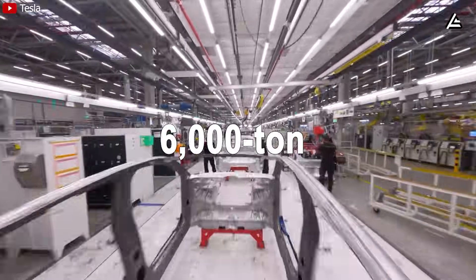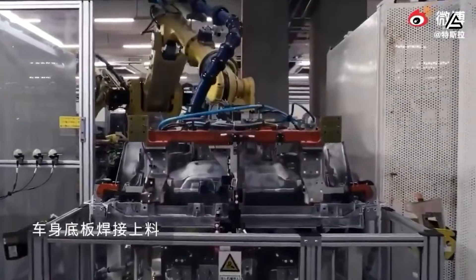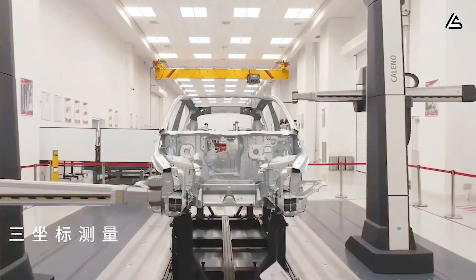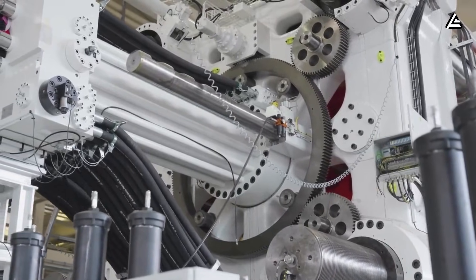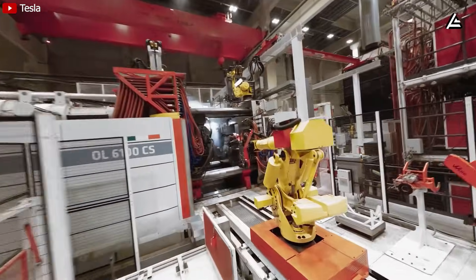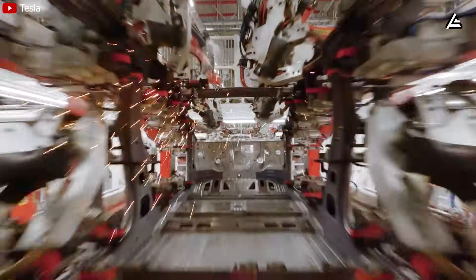Early Model Y rear sections used 6,000-ton presses to consolidate 70 parts into one, weighing 187 pounds total. This new beast handles over 300-pound single underbodies with zero-weld seams and an estimated 25% less material waste. The previous 9,000-ton GigaPress handled rear underbodies up to 236 inches long; this 55,000-ton version extends to 300 inches, molding entire front-to-rear frames in one shot. Its hydraulic rams now run dual 10,000 PSI circuits, distributing force evenly across a 1,000-square-foot mold, reducing stress points by 40% compared to segmented casts of 2020 models, where welds failed at 25% higher rates under crash tests.